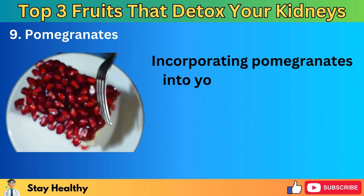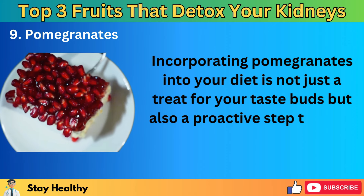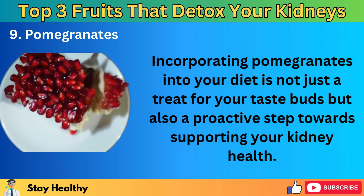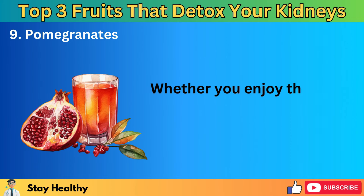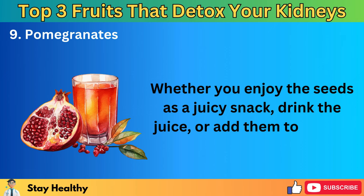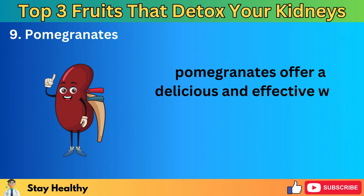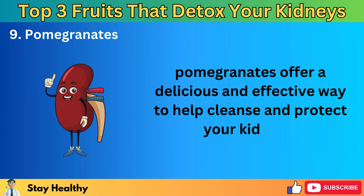Moreover, pomegranates have a positive effect on blood flow — they contain compounds that encourage healthy circulation, which is essential for the kidneys. Good blood flow ensures that your kidneys receive a steady supply of oxygen and nutrients, enabling them to filter blood efficiently. Whether you enjoy the seeds as a juicy snack, drink the juice, or add them to salads, pomegranates offer a delicious and effective way to help cleanse and protect your kidneys.